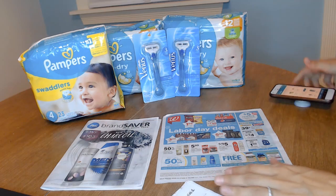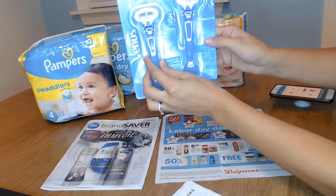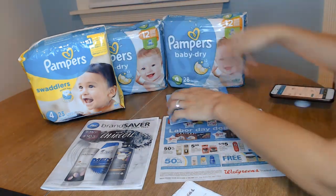So this is what I did. I did two transactions. I did this one first — the Venus first — and then I did the Pampers.